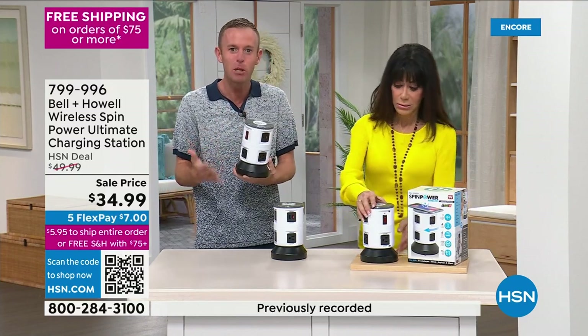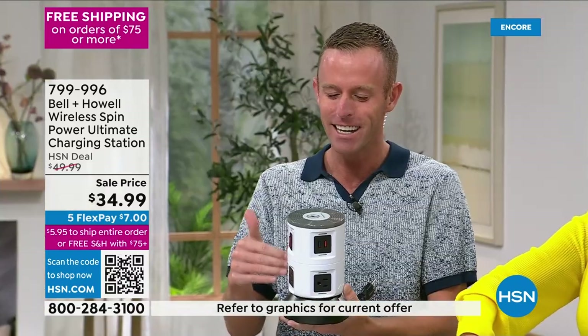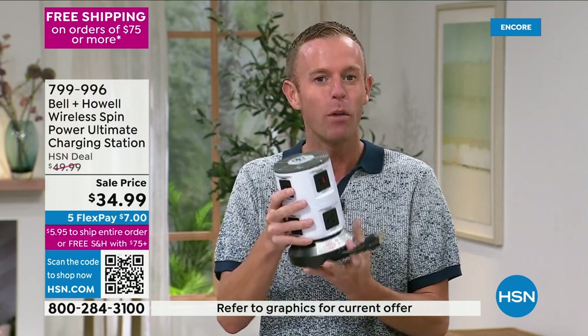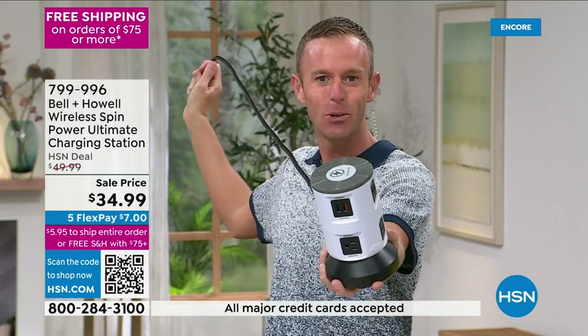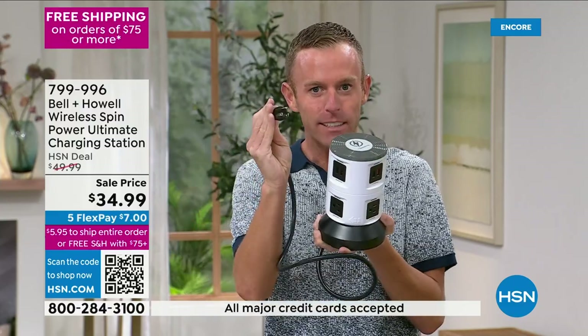Speaking of long-running things — Bell and Howell, 115 years in business, here for over a decade. This is going to be your tower of power, our upgraded unit. You've probably seen our spin power before — you just hold the base and pull the cord. It's a retractable cord, so you're really bringing the outlet to you.